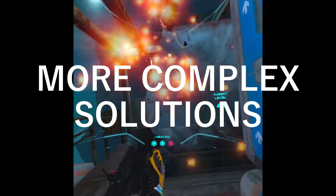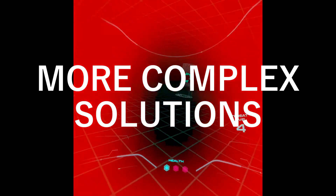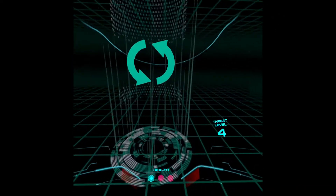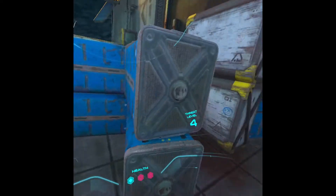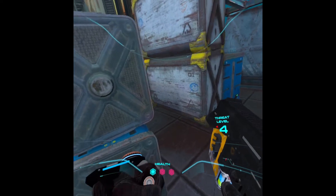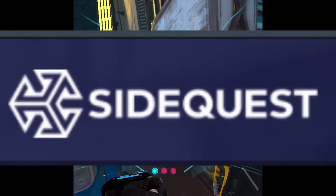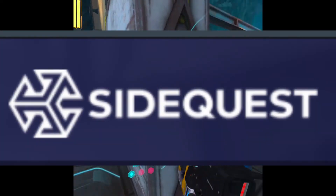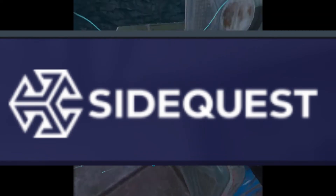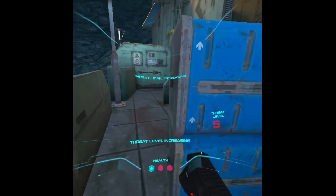Go to settings in the headset user interface and disable the guardian. Full disclosure, I still don't have developer mode set up on my headset. There was a suggestion to be able to turn off the guardian from there, so if you do have it, shut off the guardian in developer mode. Similarly, I don't have SideQuest set up; however, it was a suggestion provided in the comments section, similar to the solution for using developer mode.